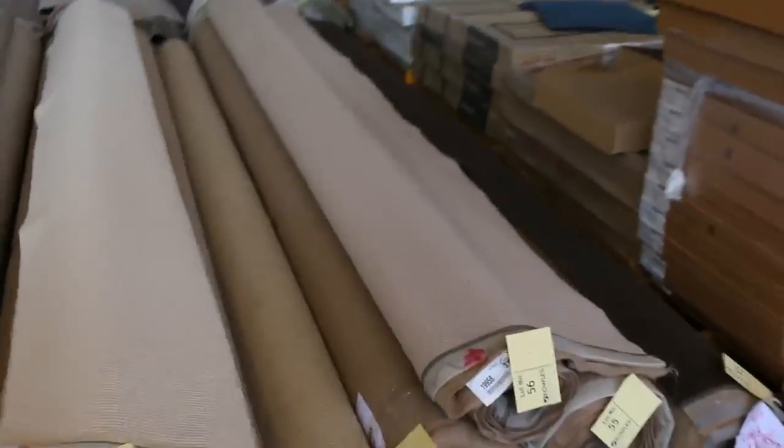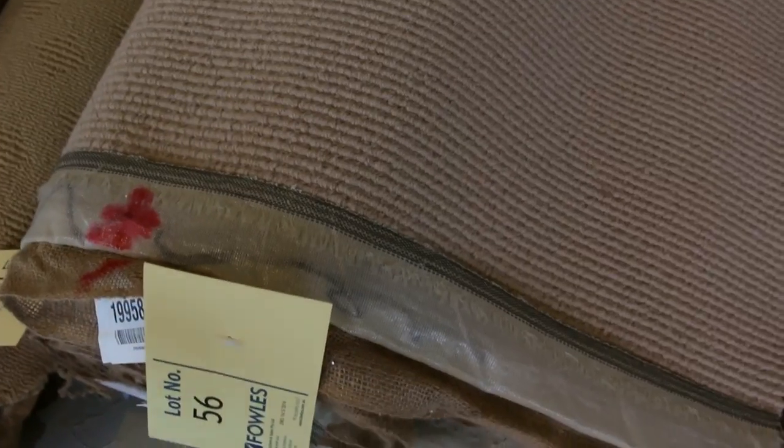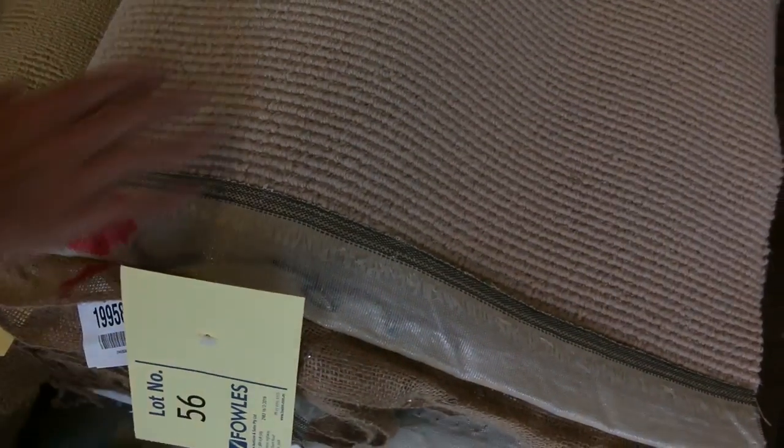Across here we've got some nice combo rolls, so we might have three of the same. In this case we've got lot numbers 55, 56, and 57. They're a nice quality 100% wool carpet, normally up around about $160 to $170 a metre. Out the door tomorrow, again it could be from as low as $20 a broadly metre. We've got quite a few of those combination rolls where there's more than one — nice dark colours. Lots of nylons, wools, twist piles, plush piles, loop piles — we've got the whole lot.